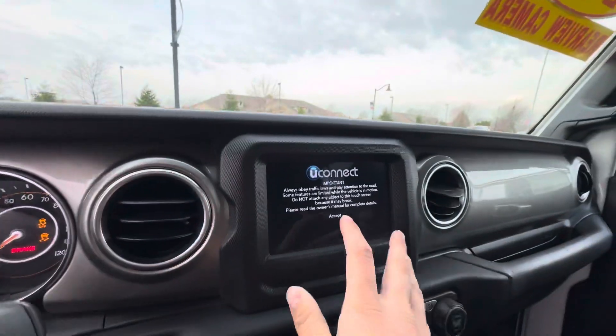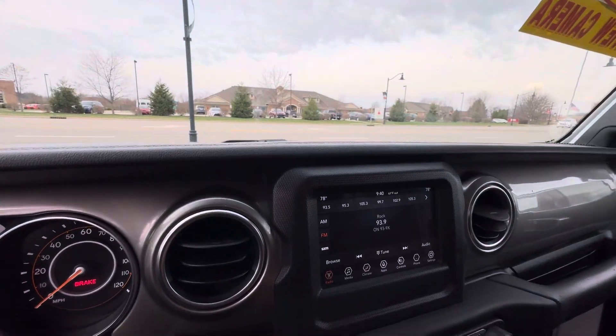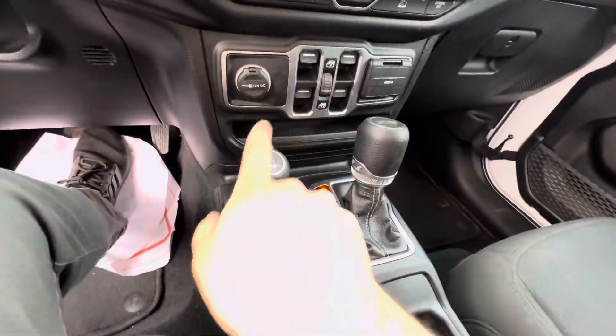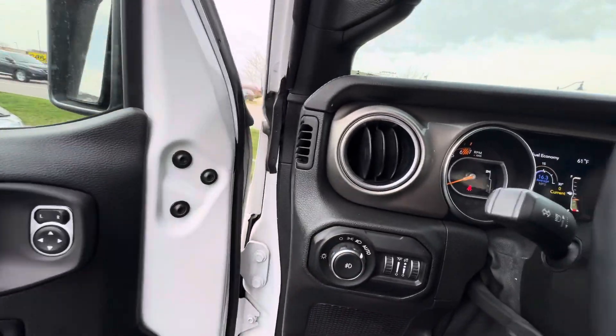We're gonna start it up — fires right up. Nice Uconnect touchscreen, super fast. You've also got your rear backup camera, being this is a 2021, dual zone automatic climate control, shift on the fly four-wheel drive, and of course your power mirrors and your automatic headlights.